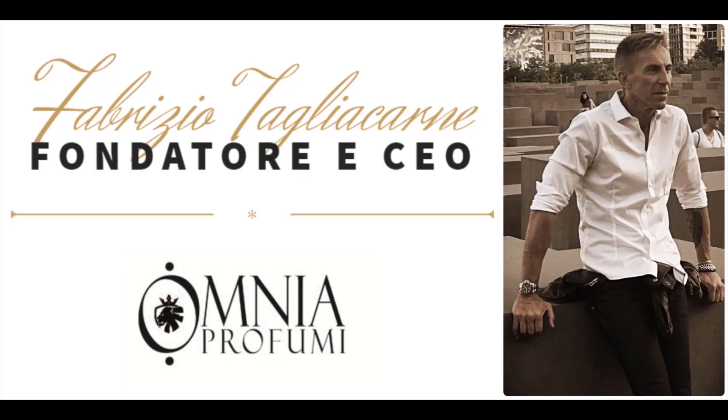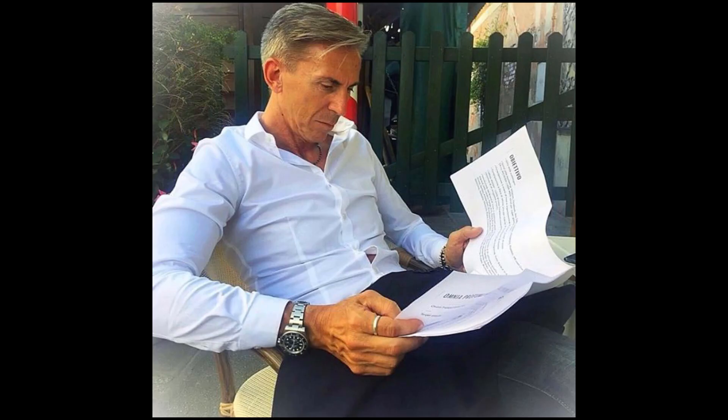Before I go into the fragrance, let me introduce you to this house. This is a house which is not talked about at all. It's based out of Italy — I think it's a small city south of Milan. The house is called Omnia Profumi, and it's owned by a person named Fabrizio Taglia Khan. They were originally into gemstones, and then Fabrizio diversified into niche perfumery.